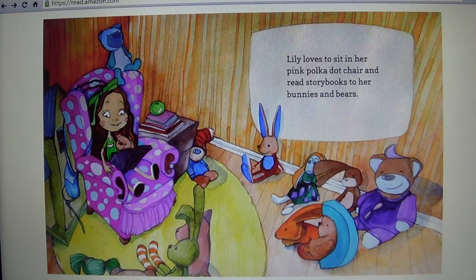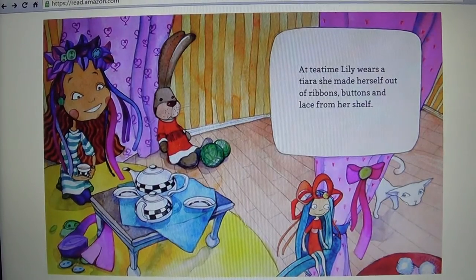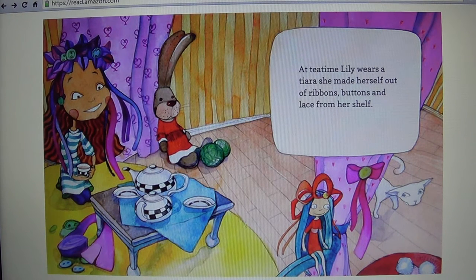Lily loves to sit in her pink polka dot chair and read story books to her bunnies and her bears. At tea-time Lily wears a tiara she made herself out of ribbons, buttons, and lace from her shelf.